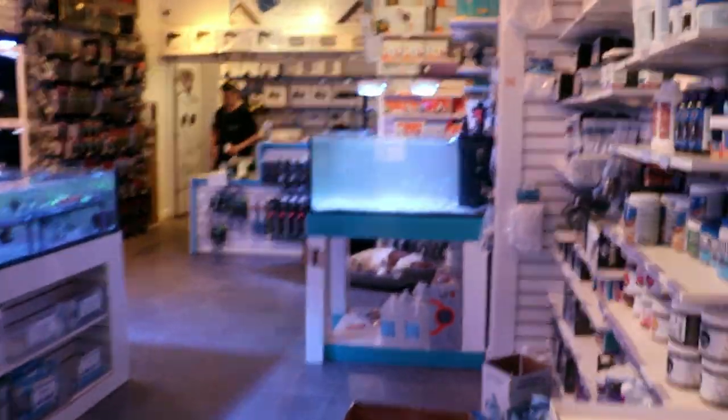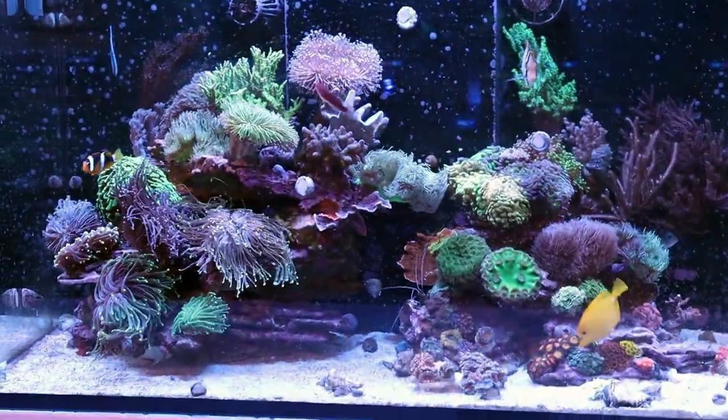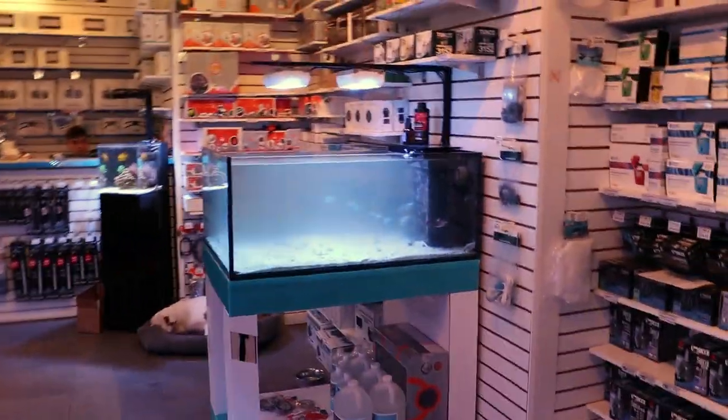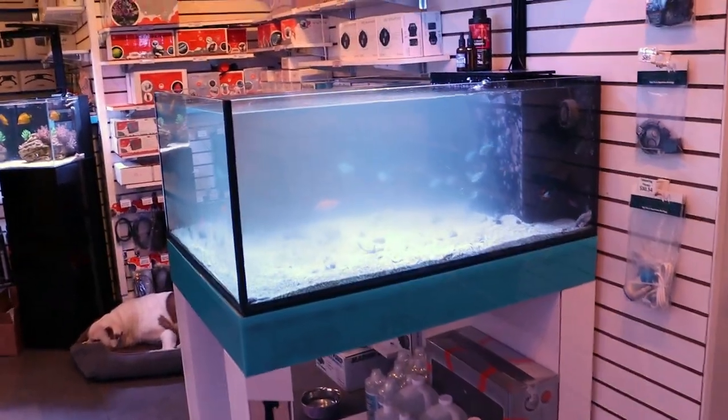I feel like I'm just repeating myself at this point. I've given you the gist of what's going on here. Thankfully, we were able to save some of the fish. We'll wrap it up — I will report back if you're interested in learning more about my disaster. Thanks for watching this episode of Fragbox TV.